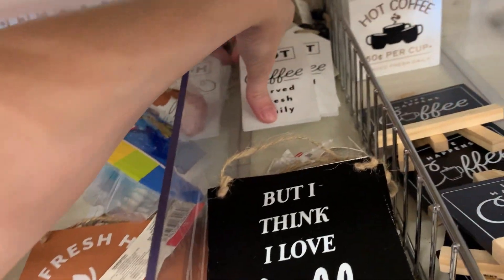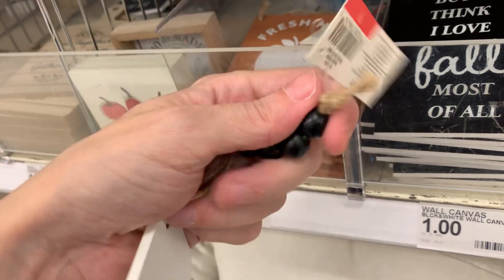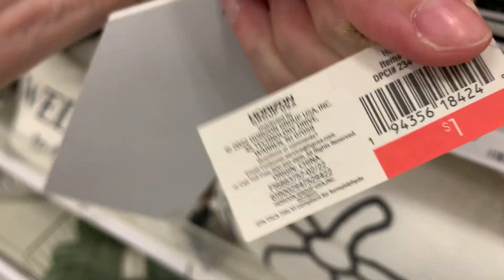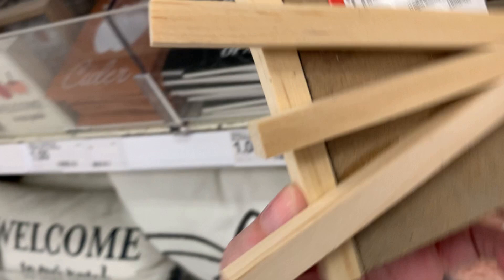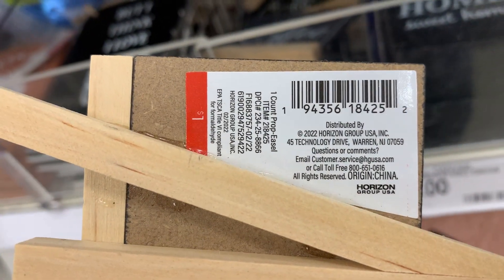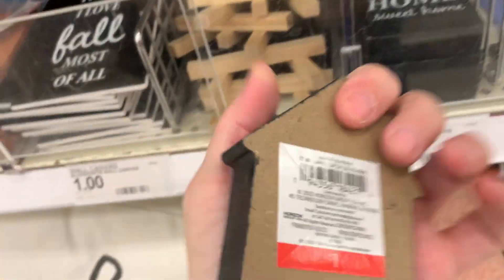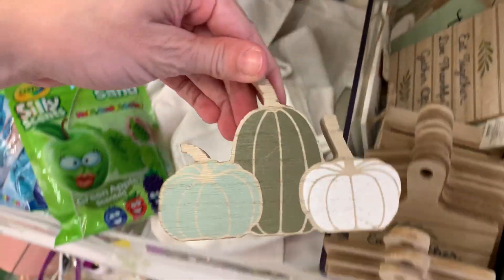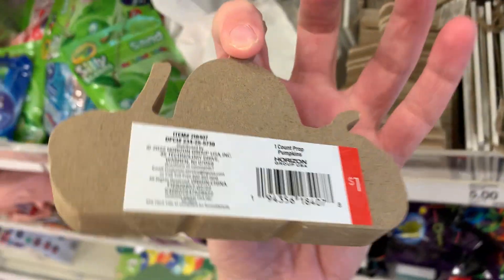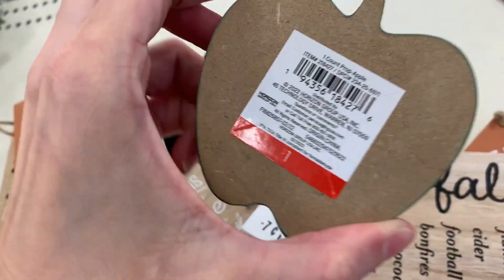Here's a cute one that says 'hot coffee served fresh daily.' This one says 'life happens, coffee helps.' And this one says 'home sweet home.' Found another sign hiding in a different part of the dollar spot — this one's got three little pumpkins. And I found just one of these apple shaped signs.